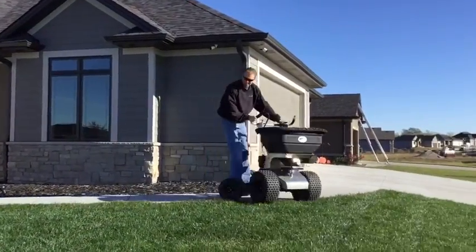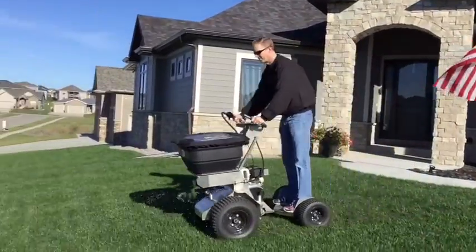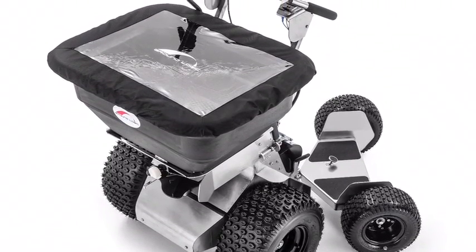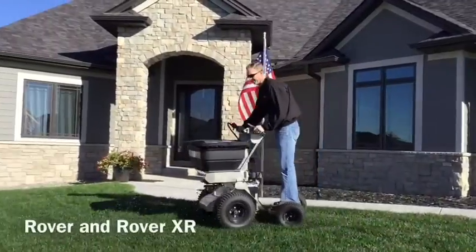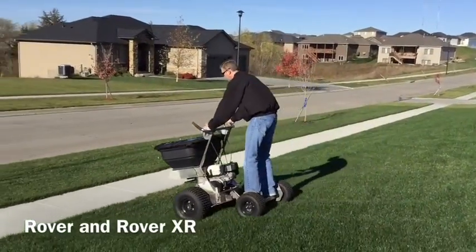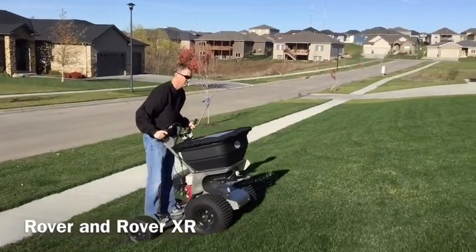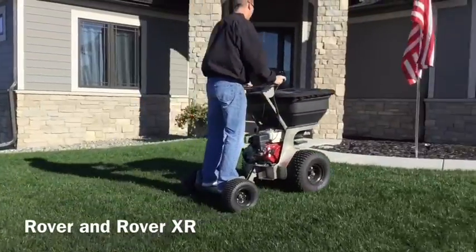Now let's take a look at our lineup of machines. The Rover and Rover XR are our spreading-only machines. Both are a great choice for someone without a need for liquid spraying. With a hopper capacity of either 120 pounds with the Rover or 220 pounds with the Rover XR, you've got some good options with capacity as well. They've got durable Honda engines and peerless transmissions to keep applicators on the grass and out of the shop.